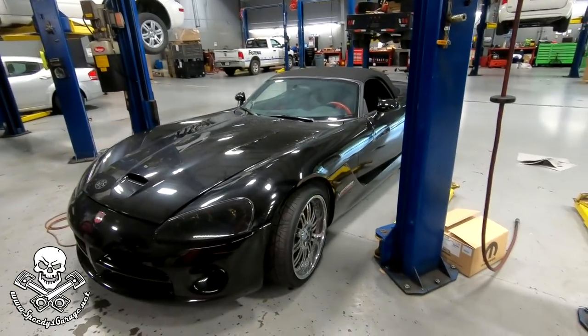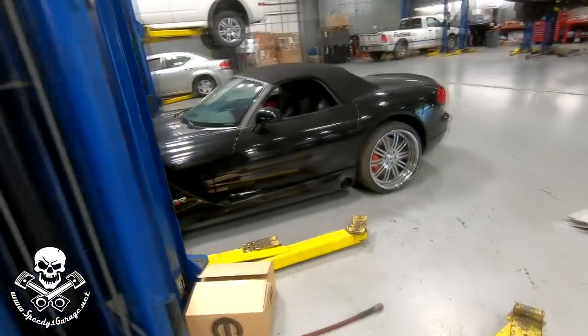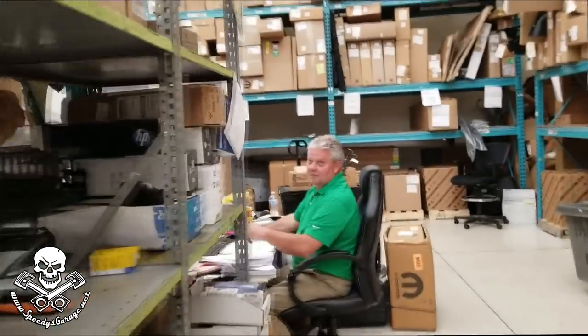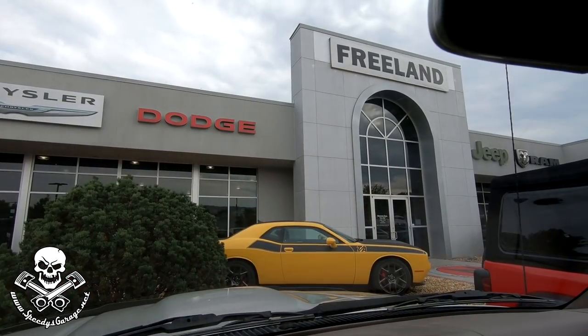Nice, we got a Viper in the shop today. We got our part ordered. I'm gonna check with Jack tomorrow and see when we'll get delivery — I guess it's made by their truck accessory area or something like that. He told me just to text him tomorrow and he would give me an ETA on when we might see delivery.